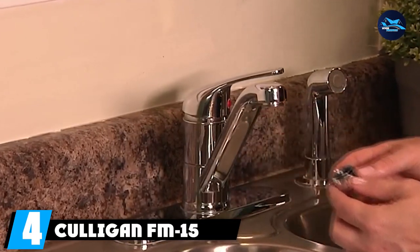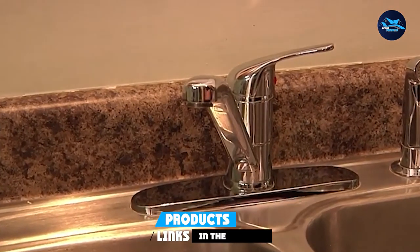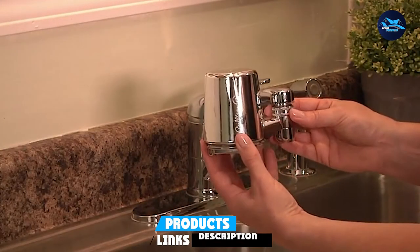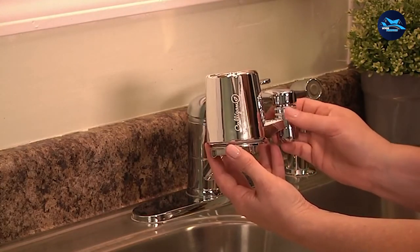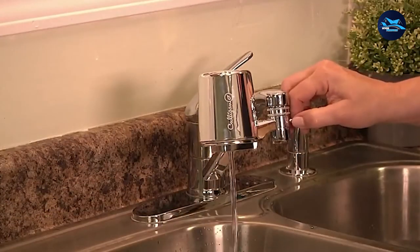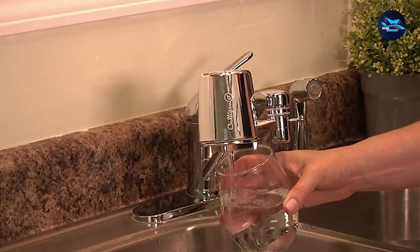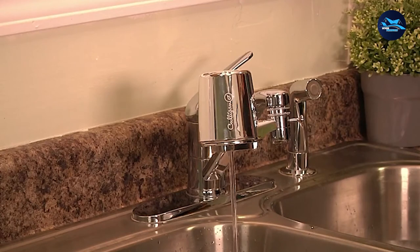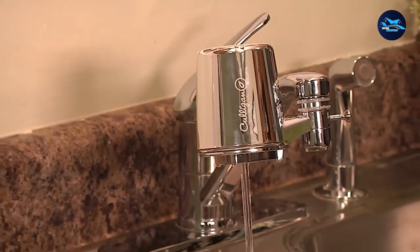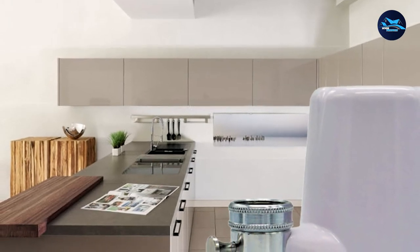Next at number 4, we have the Culligan FM-15 Popular Faucet Water Filter. Culligan has been a well-known household brand specialized in all kinds of water treatment devices, and the FM-15 has been on the market for several years. The cartridge comprises a premium carbon block filter capable of removing Class 1 particulates as small as 0.5–1 micron, water cloudiness and bad taste, and dangerous chemicals like chlorine, atrazine, lead, and lindane. The system is tested and certified by NSF International against ANSI Standard 42 and 53.